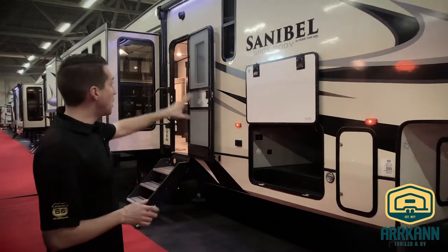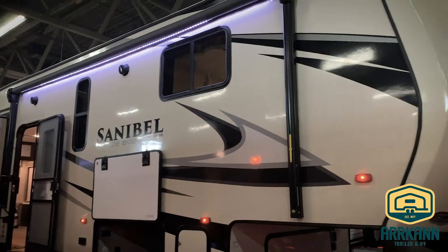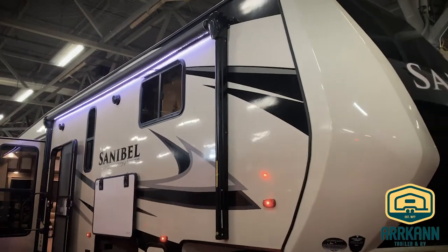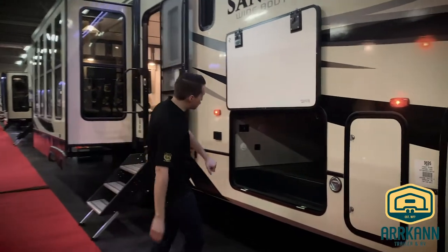We'll start on the outside. You'll notice right off the bat, from years past, a new look for Sanibel — new color, new graphics, kind of modernized it a little bit. You'll still notice the same big full profile front cap with the five-year warranty on the paint of the cap as well. Big under pass-through storage here.